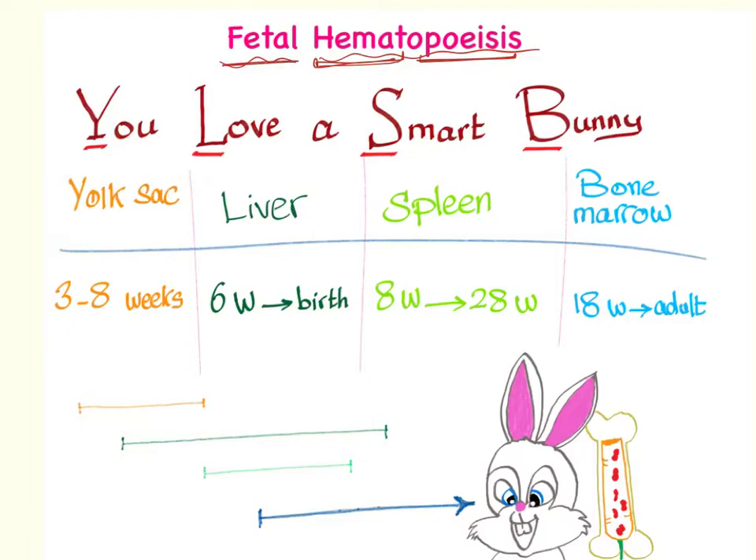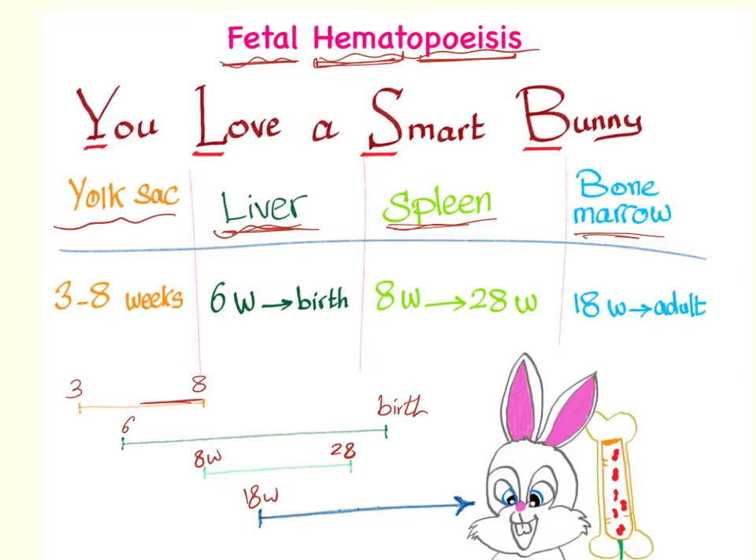This process occurs in more than one organ. We have the yolk sac, the liver, the spleen, and the bone marrow. The yolk sac is active from the third week until the eighth week. Then the liver from the sixth week to birth — so there is quite an overlap. The spleen kicks in from the eighth week until the 28th week, and finally the bone marrow from the 18th week in the womb until now as an adult.